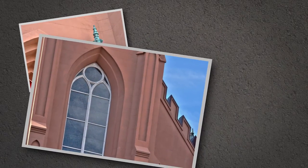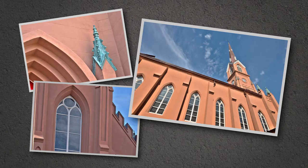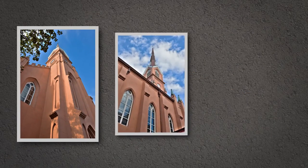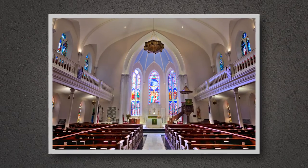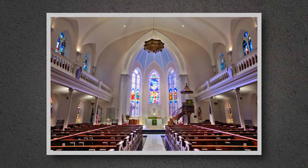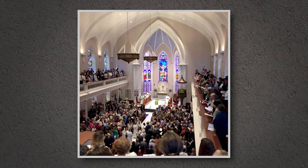The St. Matthew's Restoration preserved the history and heritage of this landmark, protected and beautified the Church for another 100 years, and provided a long-term solution that saves money. Today, St. Matthew's is once again a striking historic landmark, and hundreds attended the rededication of this beautiful facility.